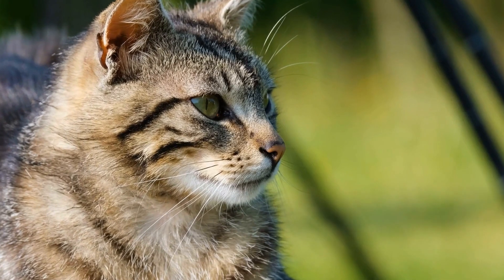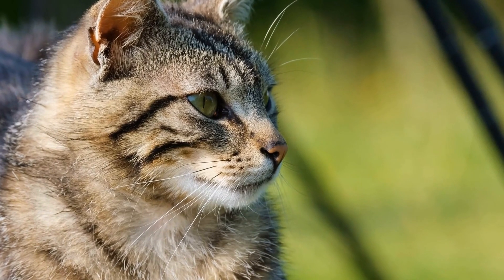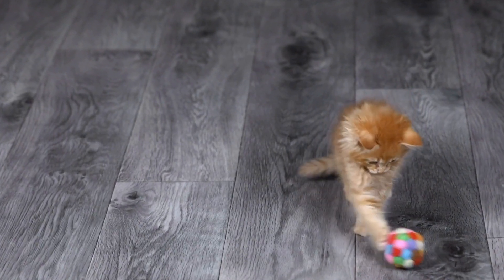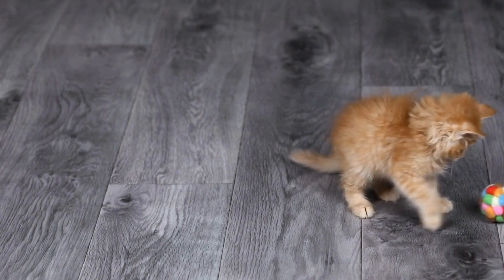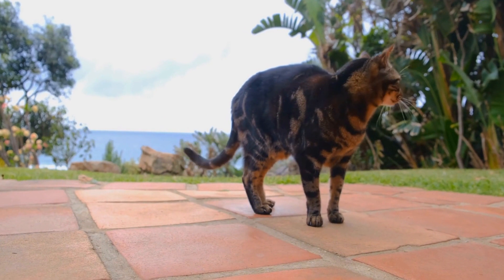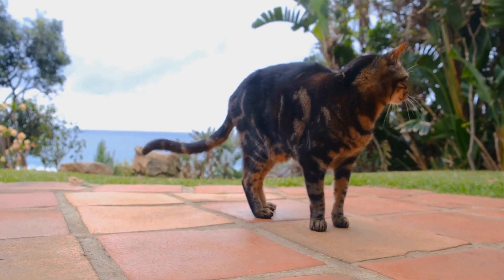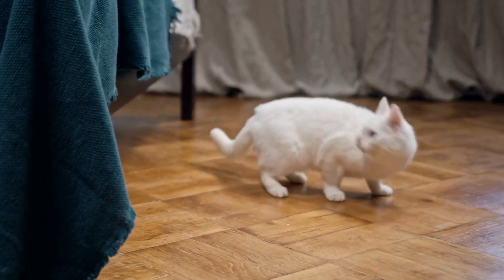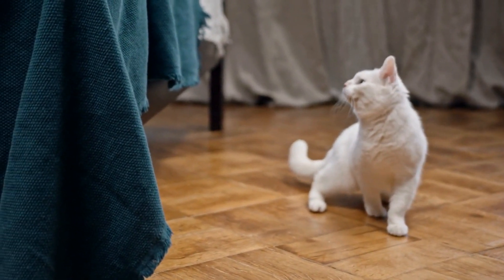When it comes to exploring their environment, cats are keen observers. They meticulously examine everything they encounter, from leaves rustling in the wind to insects scurrying across the floor. Their sharp eyesight allows them to see even the smallest movements, making them excellent hunters. This keen observation helps cats to discover new things and understand their surroundings better.